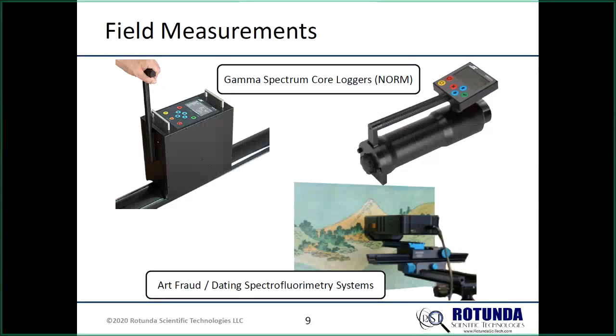Responding to a question about whether the spectrofluorimetry system analyzes potassium-argon, carbon-14, etc.: it's not measuring ionizing radiation spectra. It takes whatever material is on the painting, gets a luminescence spectrum from it, and from that spectrum identifies the pigments — similar to bench-type laboratory instruments that do spectral analysis on light signals. It operates in the visible light range, between ultraviolet and infrared, not in the ionizing energy range.